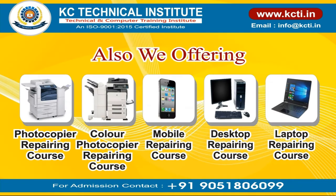We also offer photocopier, color photocopier, mobile, desktop, and laptop chip level repairing courses.